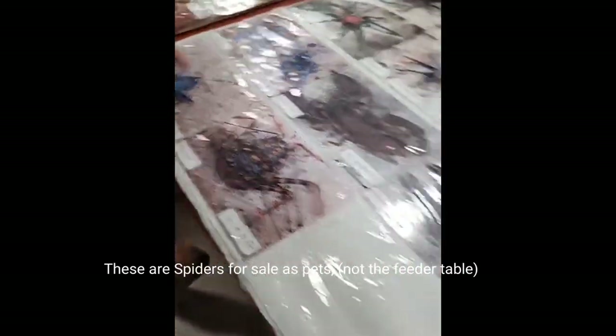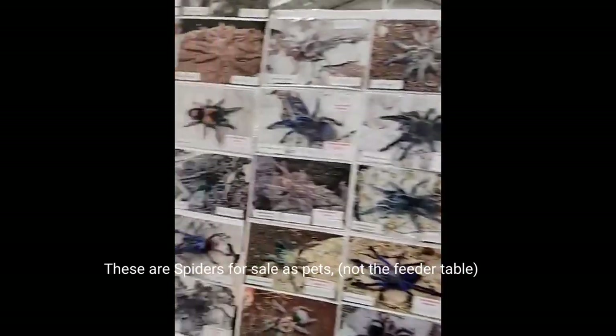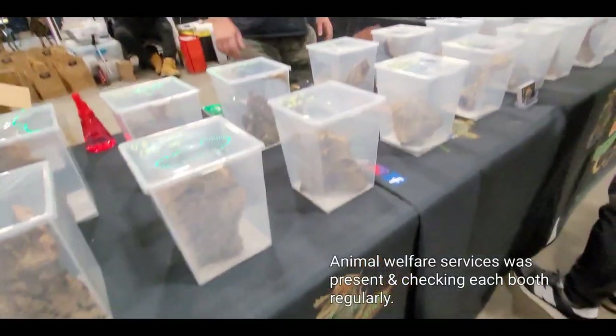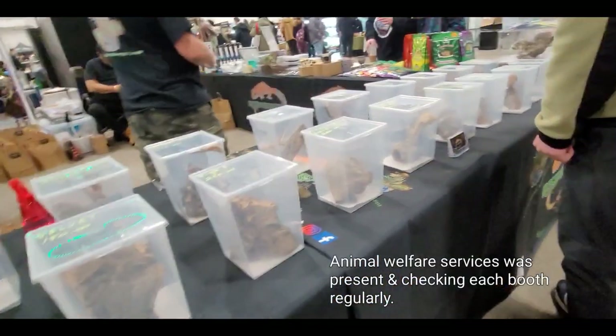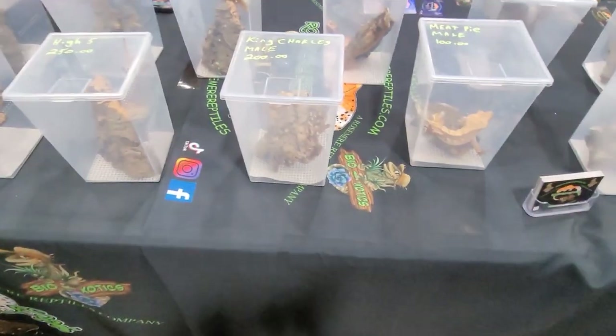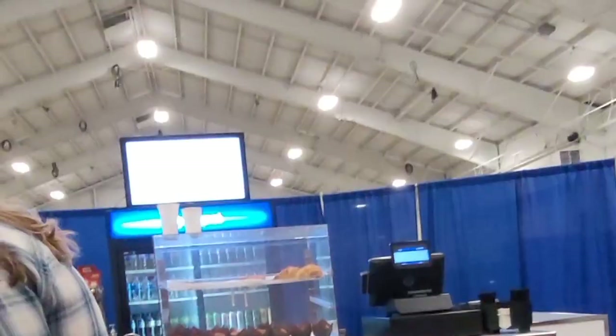I thought it was a bit interesting that for the whole event you could only buy feeders from one table. Maybe they should have had another one — perhaps they didn't have another vendor come forward — but I think they should have had a second table carrying a different selection so the line wasn't so long at the main feeder table.